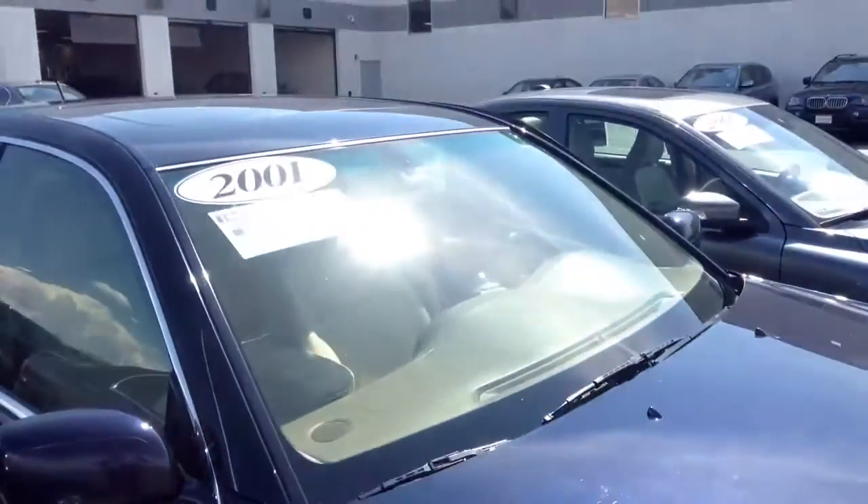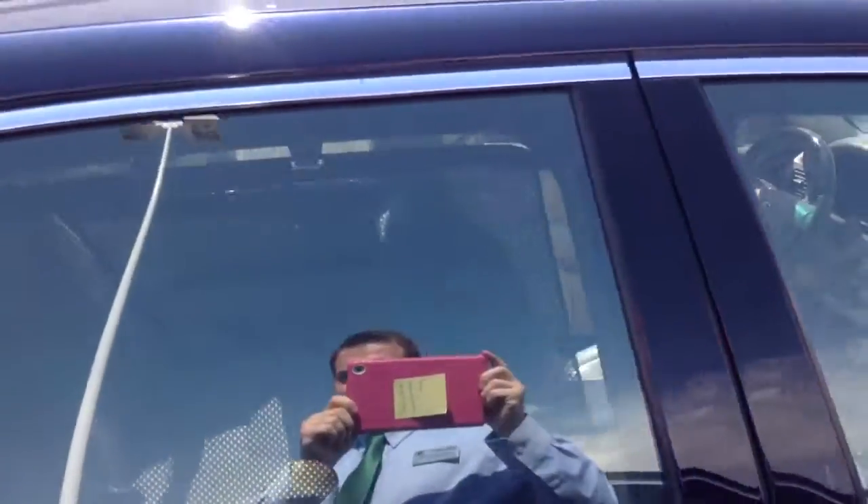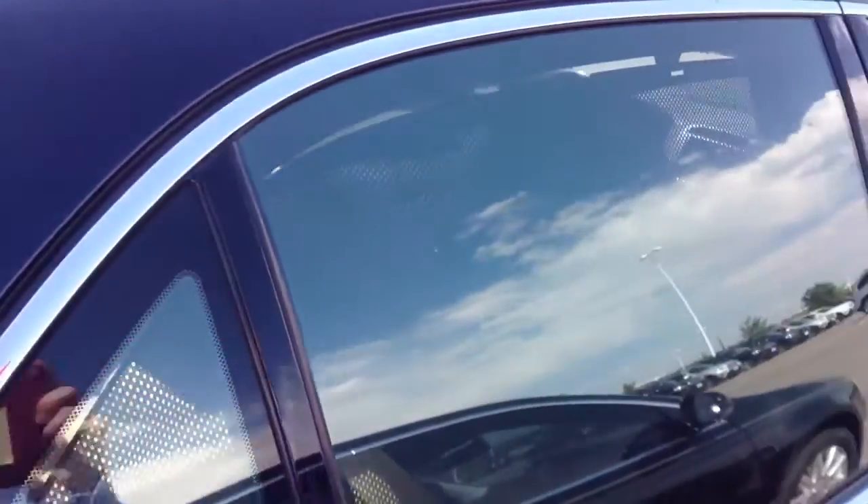Apologize if something's kind of not in focus — I can't really see the screen too well with the glare from the sun. Got a window shade up on the car.